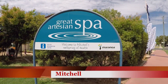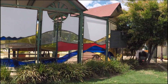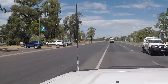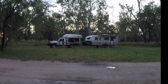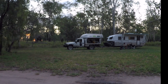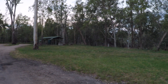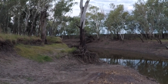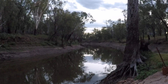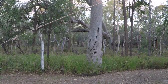Whenever we pass through Mitchell we always pull up at the hot spa pools — it's a great place to relax the muscles, but unfortunately this time they're closed for renovations. This is our camp just outside of Chinchilla — a lovely little spot. And there's the river, not much in it now though. There's a good-sized goanna — as long as he doesn't run up my leg.